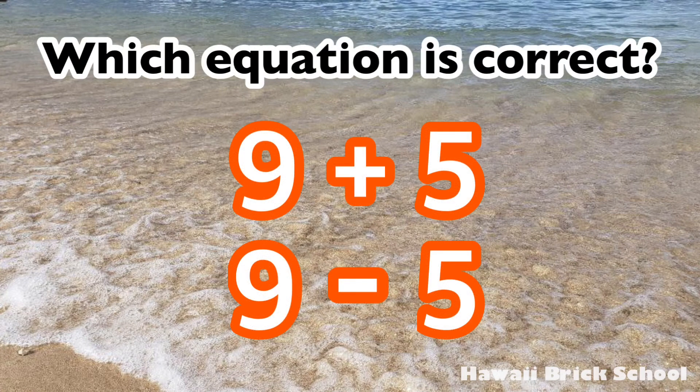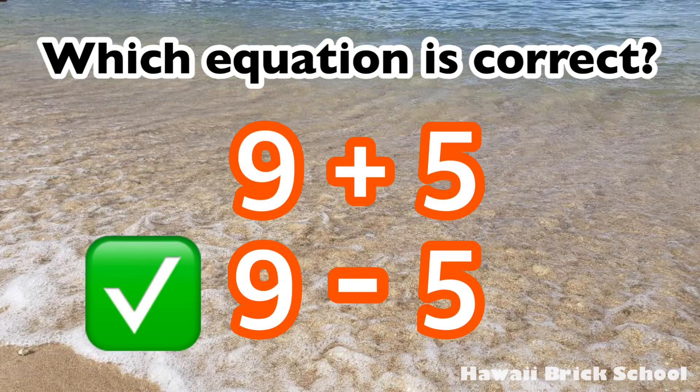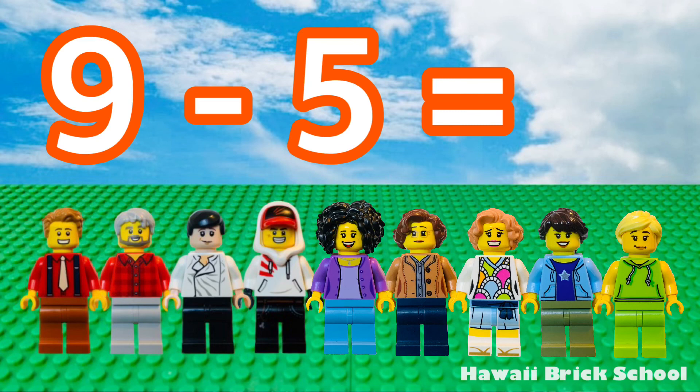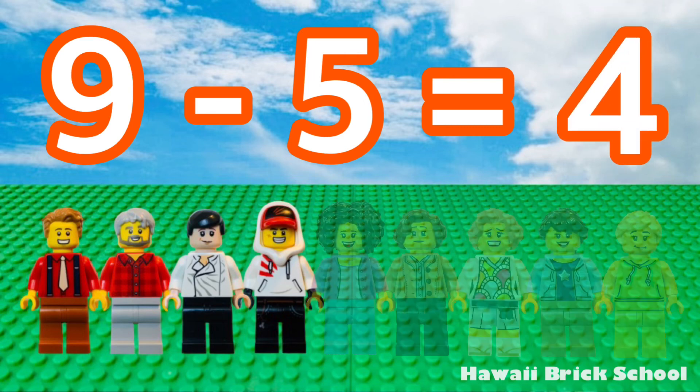Which equation is correct? Nine plus five or nine minus five? The correct answer is nine minus five. Nine minus five is... four!